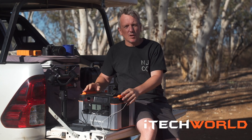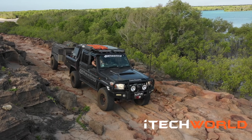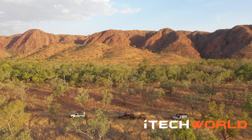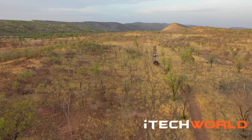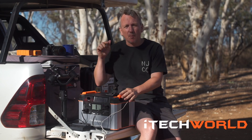G'day, my name's Chris. I'm a professional videographer specialising in adventure-based films. The last two weeks I've been out with Ronnie Dale from Ronnie Dale YouTube in the beautiful Kimberley region. We've done over 6,000 kilometres in up to 45 to 50 degrees heat. And one of the products I've been testing out there is this new product from iTech.